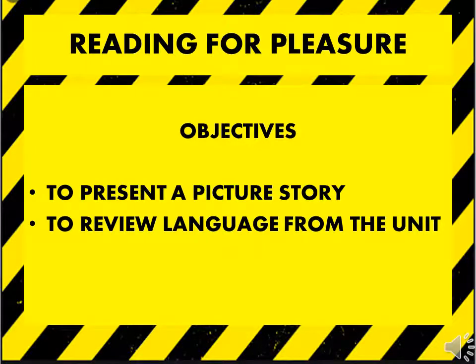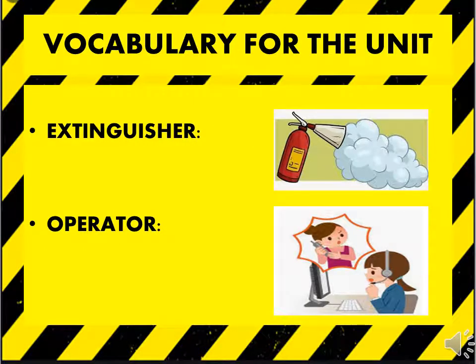Hello students, today I am here to bless you with pleasure reading. In this lesson, I am going to present a picture story and then we will review language from the unit as well. But first, let's help you with the vocabulary which will help you in the reading.